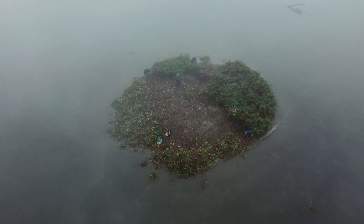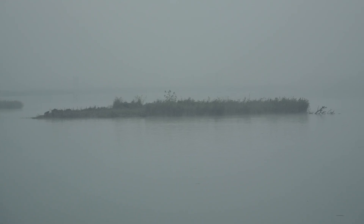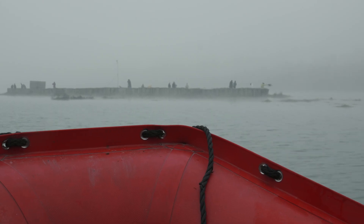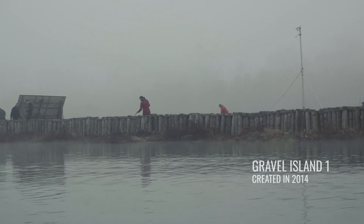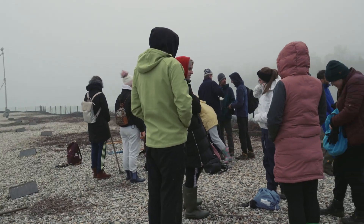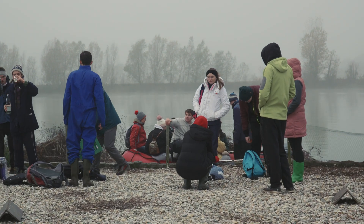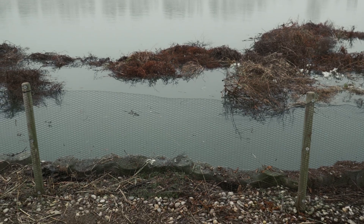We came to pick up five volunteers from this tiny island — they managed to clear it in just two hours. Because we have only one boat, we need to do many trips to transport people from island to island. This next one is a completely different island — all pebbles and the largest one. It's interesting how every island is a bit unique, a slightly different ecosystem, artificially made.